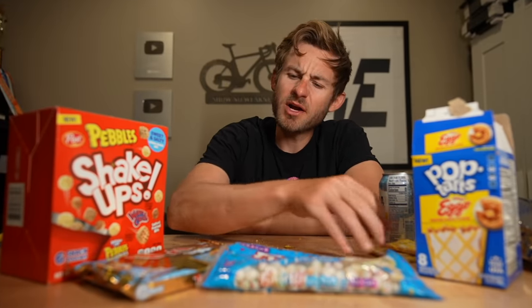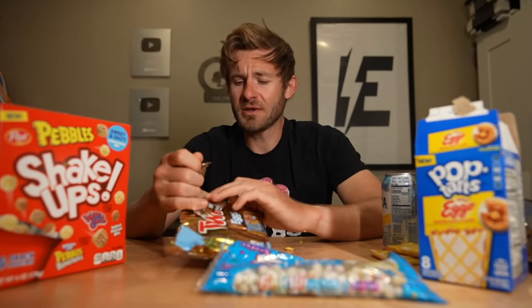I always get people that are like, 'Eric, why don't you toast your Pop-Tarts?' It's a very valid thing to say, but in my honest opinion, I just don't think that Pop-Tarts toasted is going to change the flavor of them. That's just my honest opinion, so I really just don't think it matters that much.